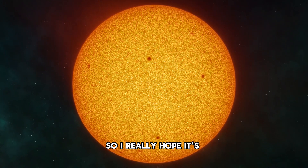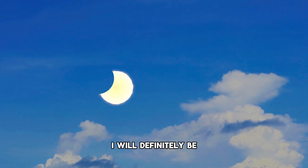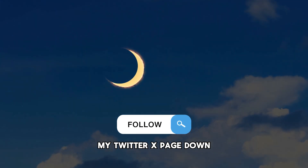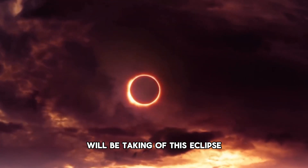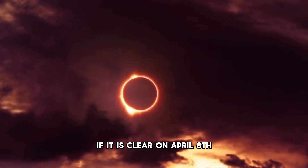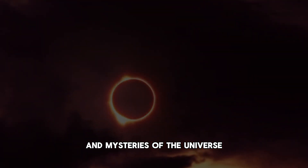I really hope it's clear for you on April 8th so you can go out and enjoy this amazing event. I will definitely be taking a look at this — you can follow my Twitter/X page, linked in the description, to see some of the pictures I'll hopefully be taking of this eclipse. If you enjoyed this short video, make sure to subscribe as we continue to explore the wonders and mysteries of the universe.